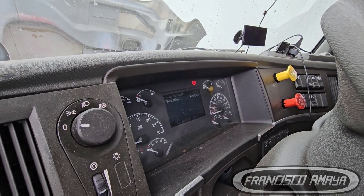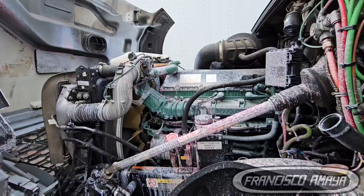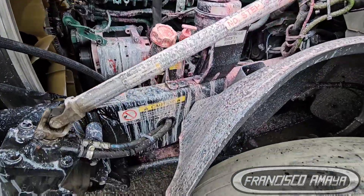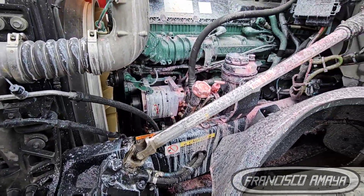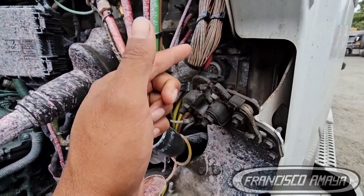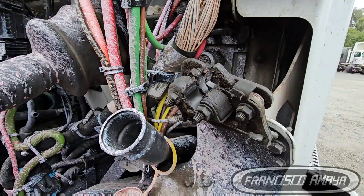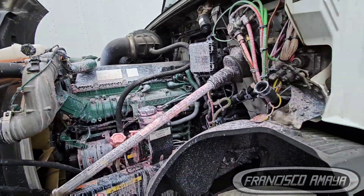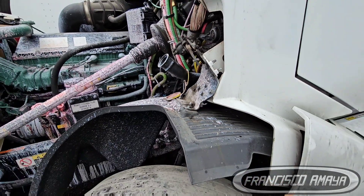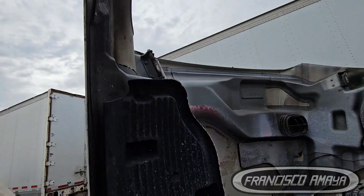The problem we have with this VNL is the driver complained of losing power. These Volvos all have the problem that the hood latch — the striker, whatever it's called — doesn't open because the cables get damaged. So the driver never opened the hood. In order to open the hood, you have to strike it with a pry bar from far away until it releases the locking pin.